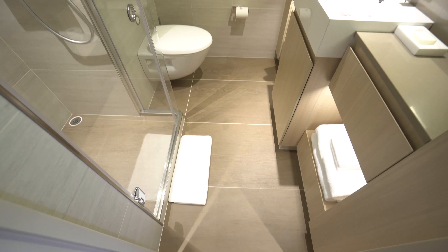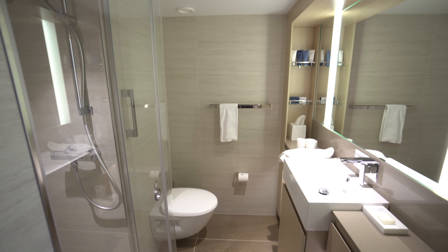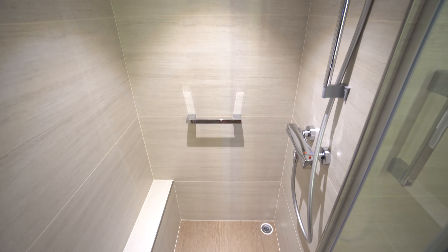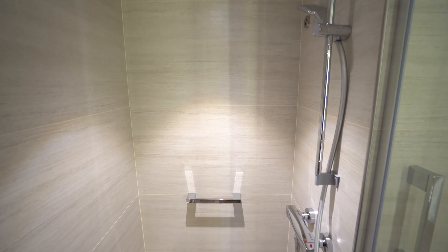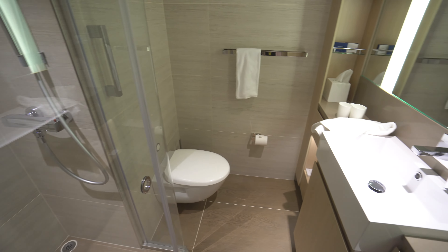Back inside, highlights include low-rise thresholds into the bathroom and also into the shower, avoiding the tripping hazards found on most other cruise ships. And you can't go wrong with a much larger than average cruise ship shower, as well as the overall spaciousness of the bathroom.